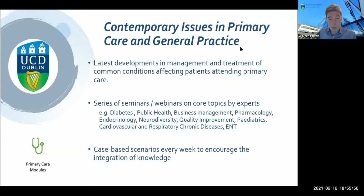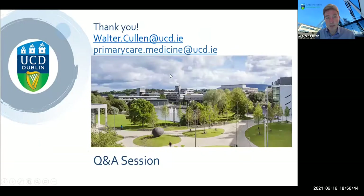Topics covered in that module include quality improvement, business management, hot topics in paediatrics and child health, cardiovascular, chronic diseases, ear nose and throat, public health, pharmacology and therapeutics, and endocrinology and diabetes — a wide range. Many colleagues working in general practice have successfully applied for recognition of prior learning for this module, meaning you don't do the module but still get the credit, with a reduced fee liability.